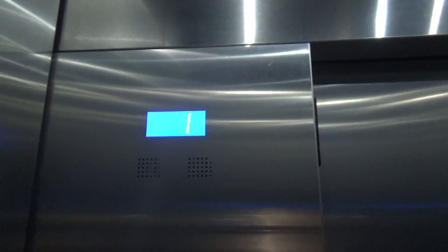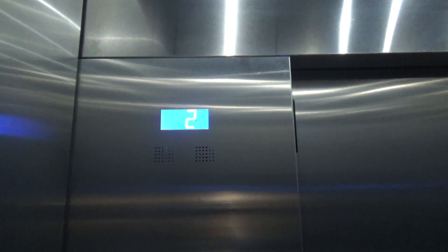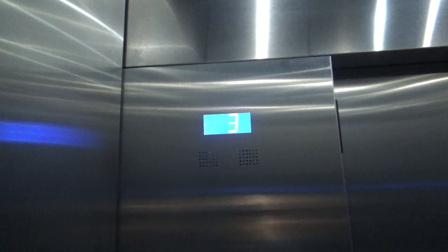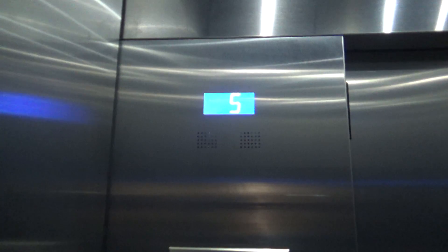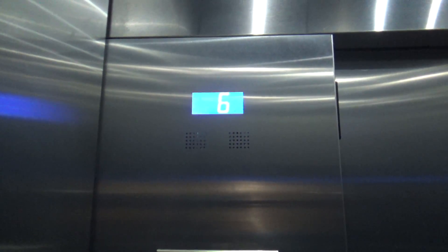It uses new Series 4 fixtures. Smooth traction elevator. Perhaps the best outdoor elevator in this place.